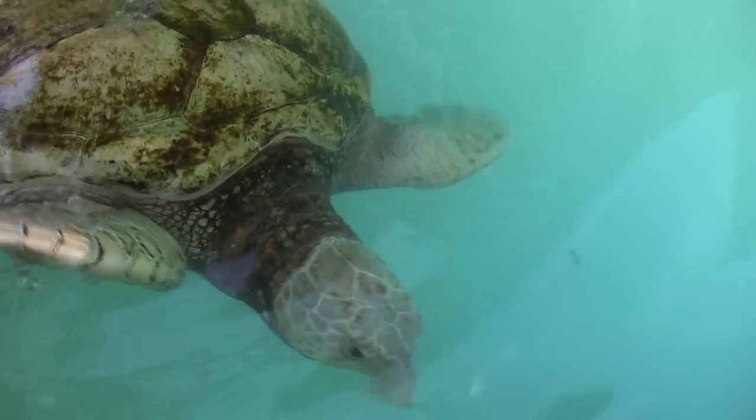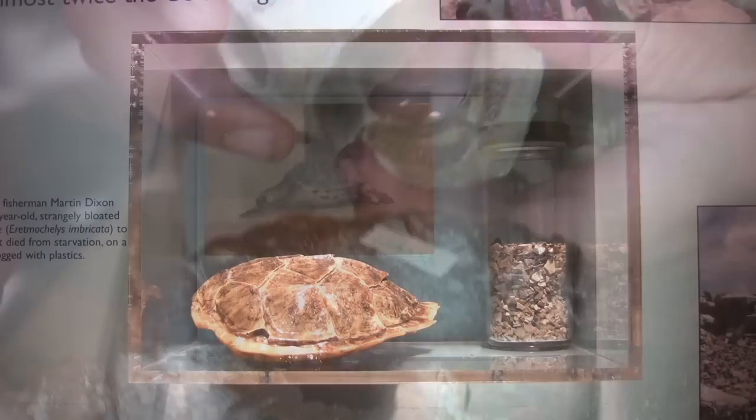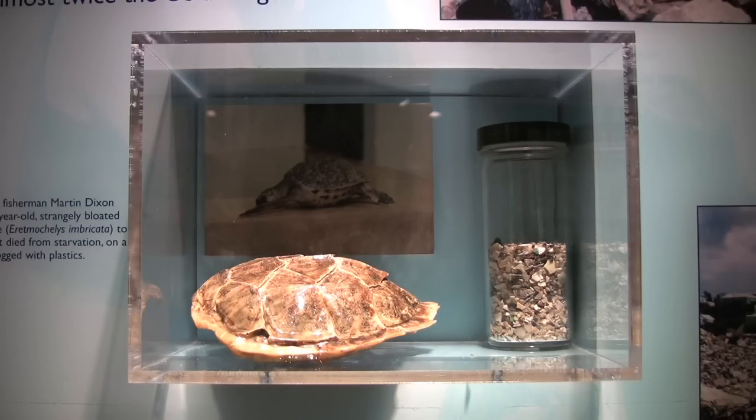Secondly, many marine animals can mistake plastic for food. Seabirds and turtles are the worst affected, and they eat so much of it that they end up with stomachs filled with nothing but plastic. With no room for normal food, they end up starving to death.